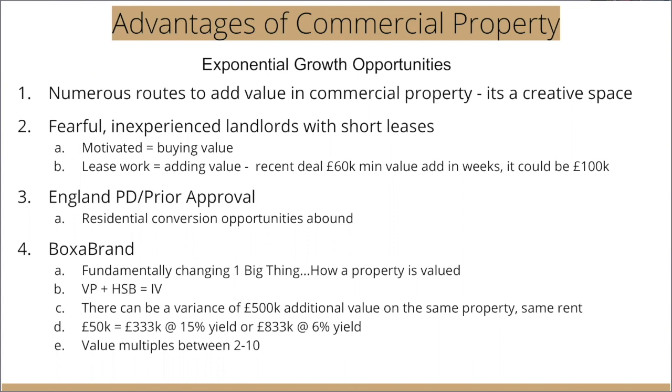One of my most exciting things is when you start to box a brand. This doesn't have to be your first strategy, because it's not the easiest and it's certainly not the quickest. But boxing a brand is fundamentally about changing one thing — how a property is valued. From vacant possession, adding a high street brand turns it from a vacant possession value to an investment value. In Perth, for example, it costs £250,000 and it's worth somewhere between £530,000 and £570,000 — just by securing a tenant on a 15-year lease.